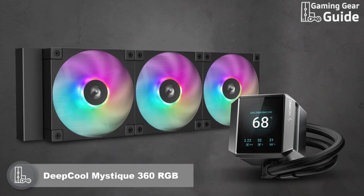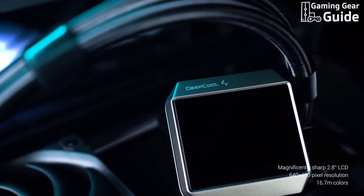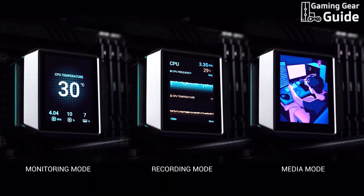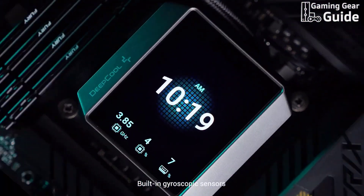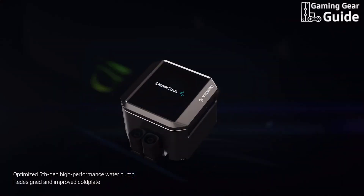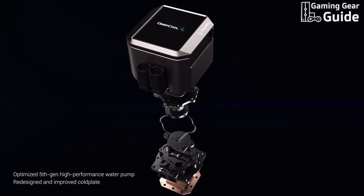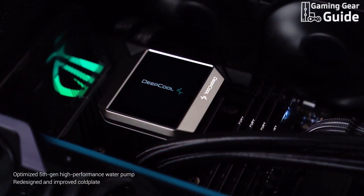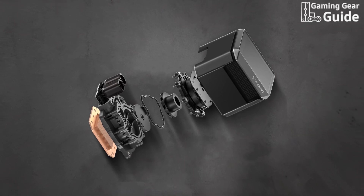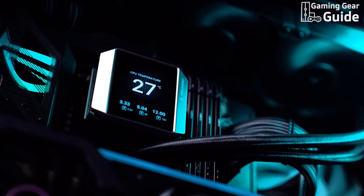Deepcool Mystique 360 ARGB. Our next product is the Deepcool Mystique 360 ARGB, priced at around $150. This cooler transforms your rig into a visual masterpiece with its 2.8-inch customizable TFT LCD screen that lets you display personalized images and animated GIFs. The screen orientation automatically adjusts using built-in gyroscopic sensors. Built on Deepcool's optimized 5th generation high-performance water pump, it takes cooling to the next level for power-hungry CPUs, with a motor spinning up to 3,400 RPM. The redesigned cold plate features 0.13mm intensive flow channels targeting CPU hotspots, and a liquid splitter ensures efficient coolant flow and superior heat transfer.